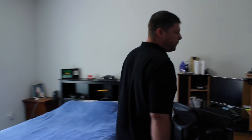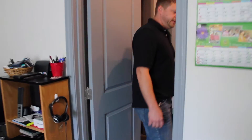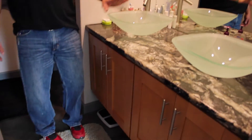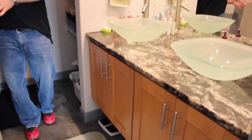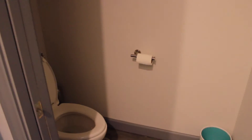Master bedroom. We enlarged the master bath from the previous home. We still did dual vanities, free-floating, but we added a separate closet for the toilet area for a little more privacy.